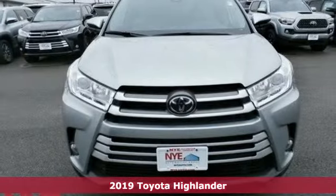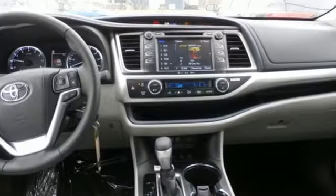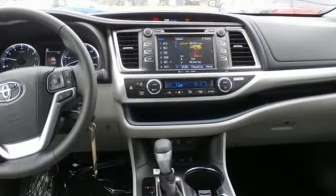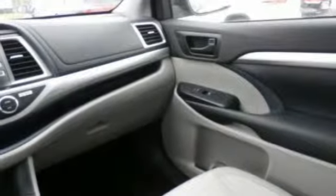And get ready for an impressive combination of features: smart device navigation, wireless phone connectivity, dual zone climate control, 5 USB ports, and manual tilting steering column.